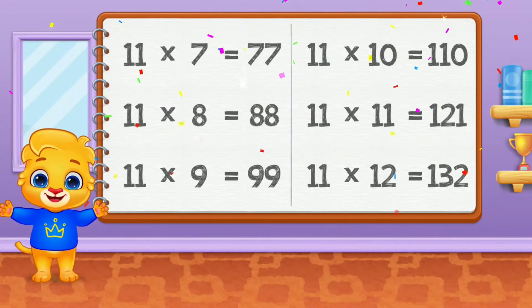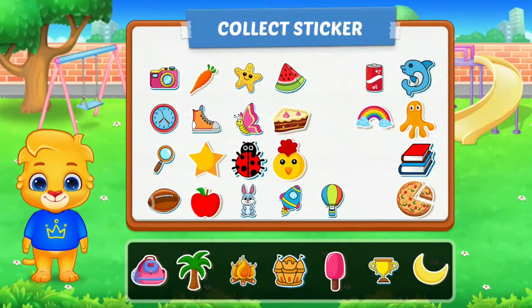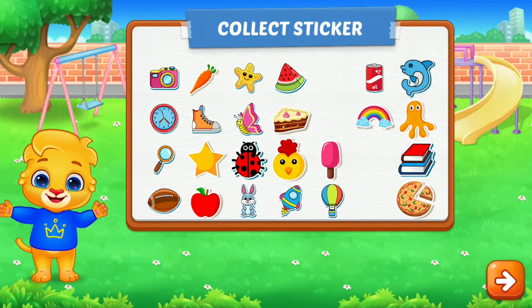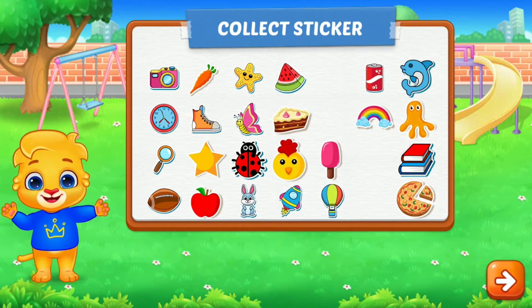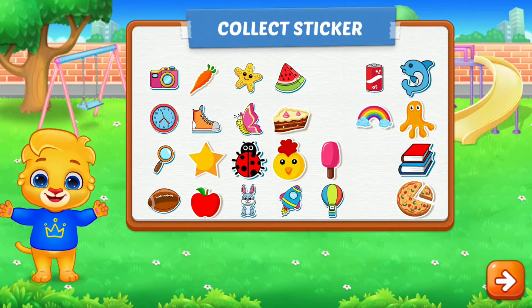One hundred thirty-two! Pick a sticker! The winner!